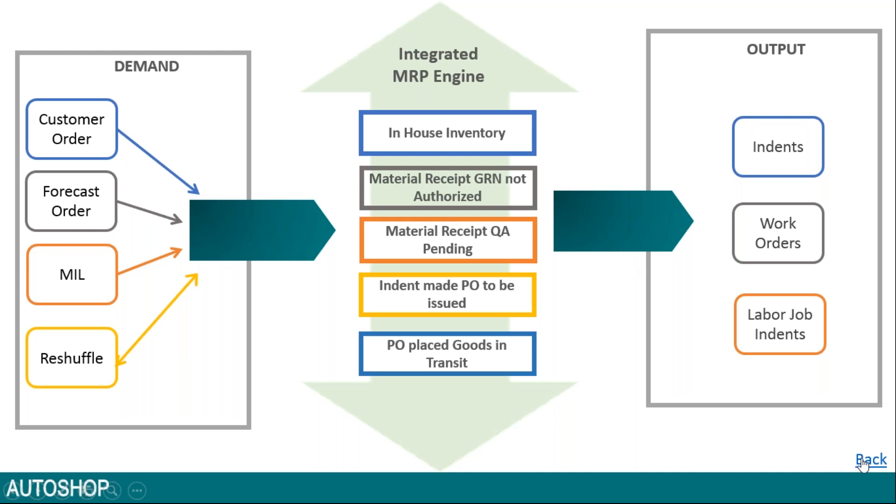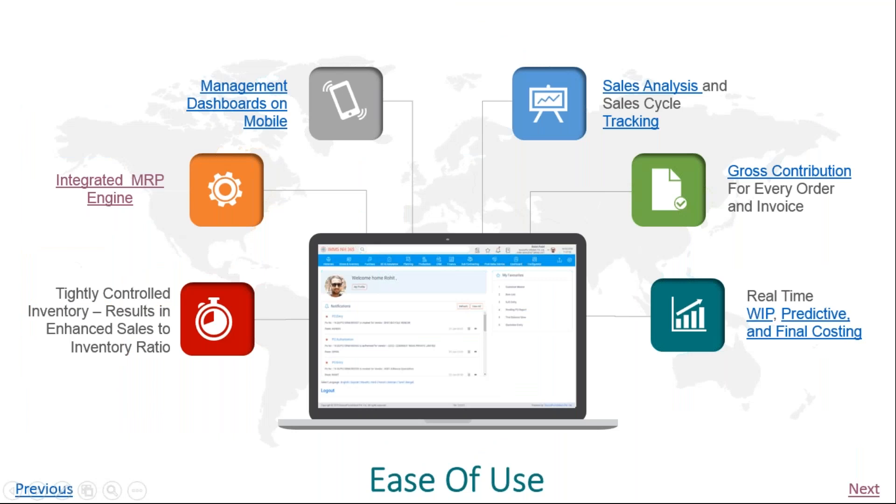This is the power of the MRP. We have business cases where customers have benefited from completely automated planning. In the case of a customer doing business worth about 500 crores, they manage with an inventory of about 35 crores on average, meaning they do more than 12-13 inventory turns. You can imagine the kind of savings people make by efficiently managing their inventory and leaving decision-making to the system based on the rules you have defined. Autoshop is one of the most powerful features in the system.